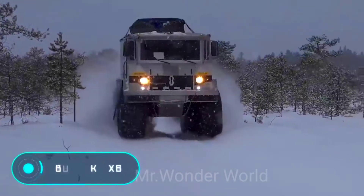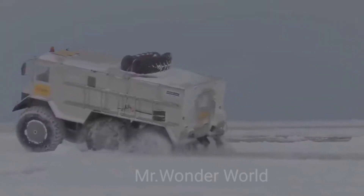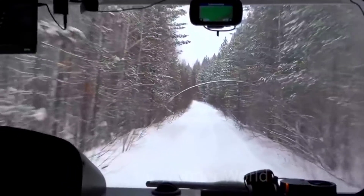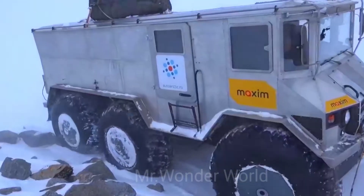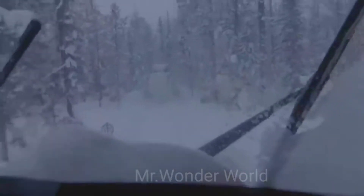Although we've already shown you a fairly large number of ATVs today, this model will surprise you with its technical features. Berlac is an exclusive six-wheeled 150-horsepower ATV produced by the Russian company Makar Off-Road.